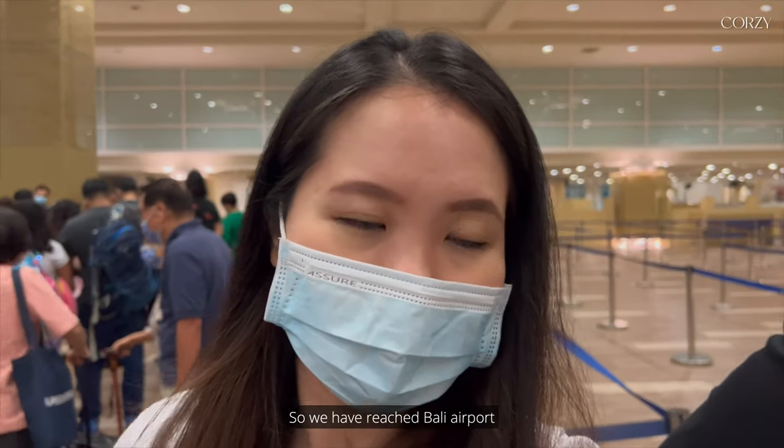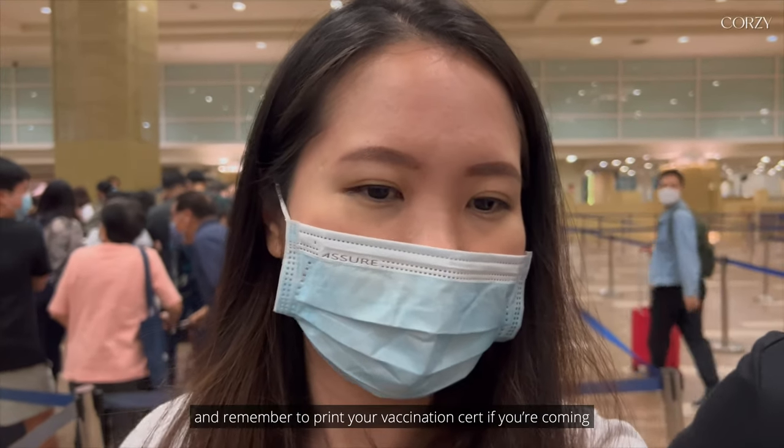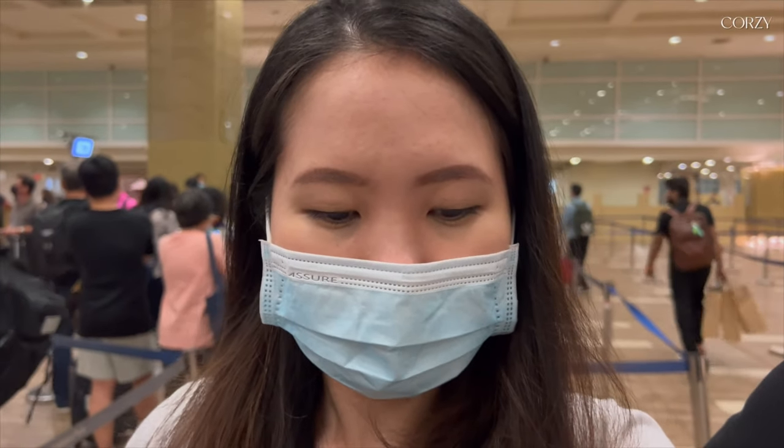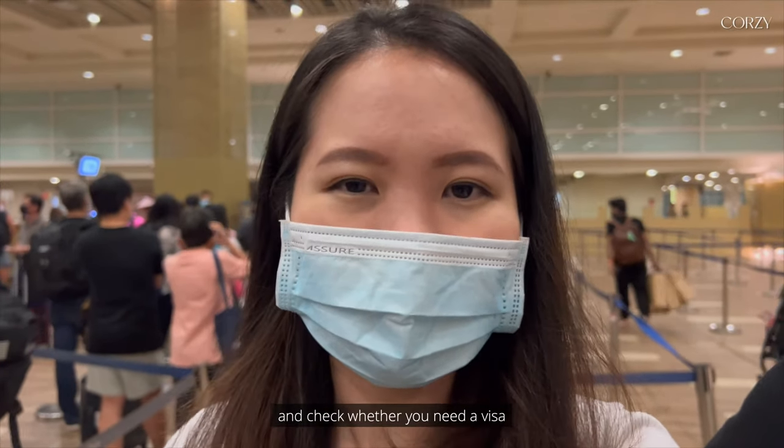We have reached Bali airport. Remember to print your vaccination certificate if you're coming, and check whether you need a visa.